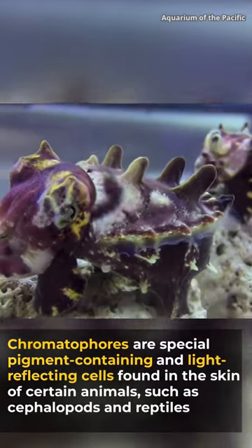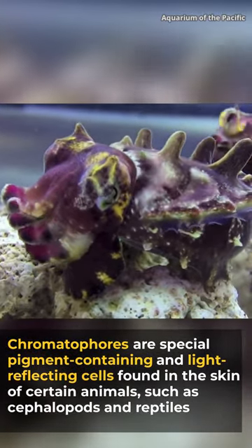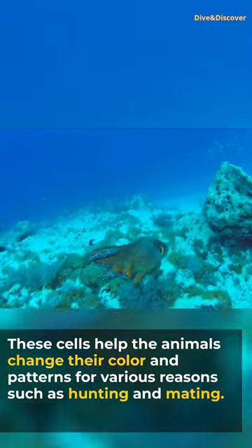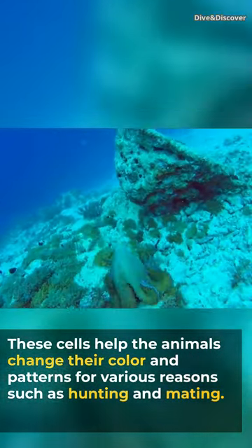Chromatophores are special pigment-containing cells found in the skin of some animals, such as cephalopods and reptiles. These cells help the animals change their color and patterns for various reasons such as hunting and mating.